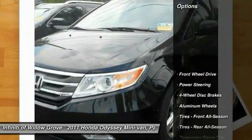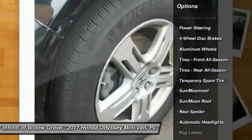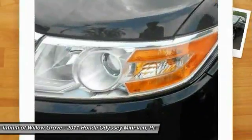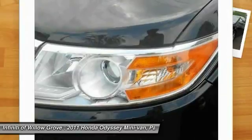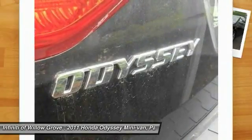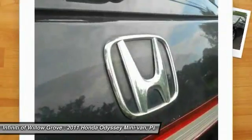Here are some of this vehicle's great options: stability control, traction control, anti-lock braking system, power liftgate, power passenger seat, navigation system, keyless entry, steering wheel audio controls, leather-wrapped steering wheel, and moonroof. If affordable style and reliability are what you're looking for, this vehicle couldn't be more perfect.